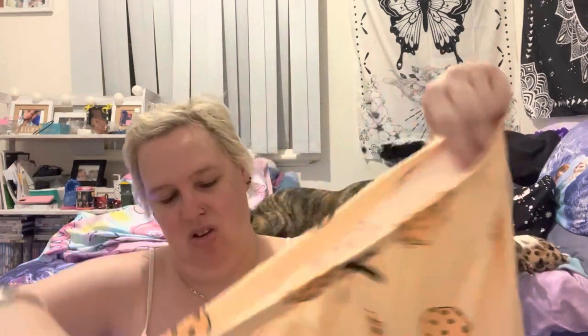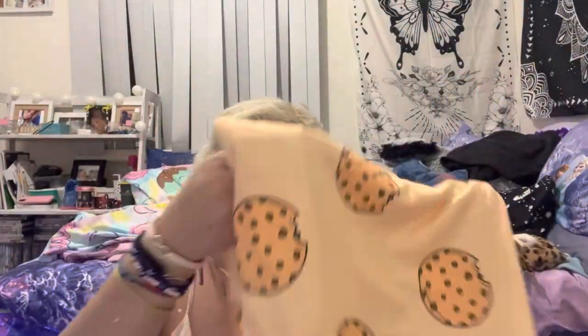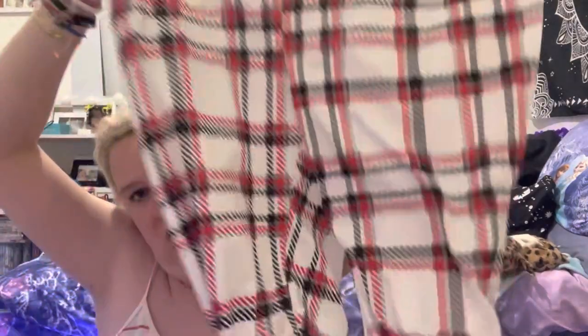I got these cookie pajama pants, and these are also in an extra large and they fit me, which I was happy about because I haven't got many pajama pants these days. And these are another pair of pajama pants, also in an extra large, and they fit me too which I'm really happy about. It gives me more pajama pants for winter because I live in an area that gets cold.